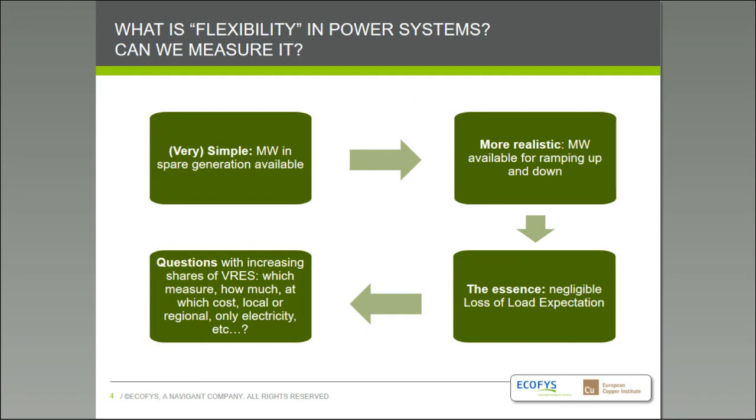Is flexibility really something you can measure, or is it just a qualitative aspect? To some extent, flexibility has always been a useful measure in power systems for decades. In vertically integrated systems with only large conventional generation, there was always a measure of how much spare generation is available — that is a measure of flexibility. In more unbundled markets with self-dispatch, system operators need to understand: can I ramp up and down fast enough? That could be measured in megawatts per hour. And you can also ask: can I operate my system reliably and avoid loss of load?